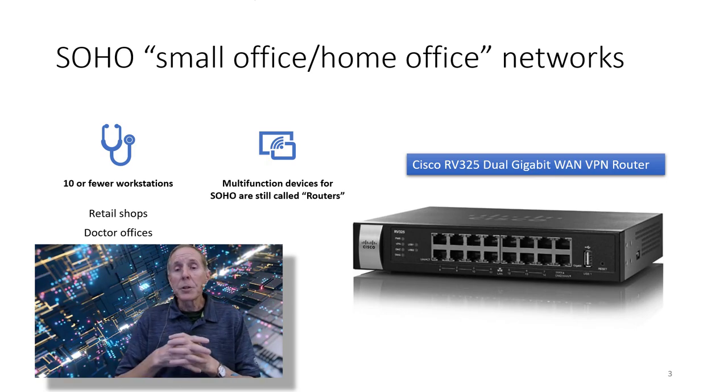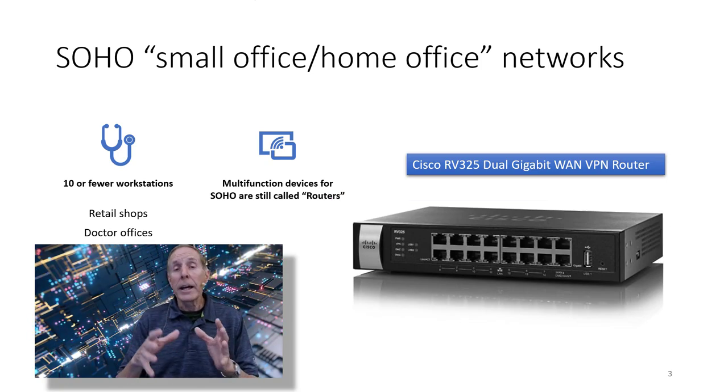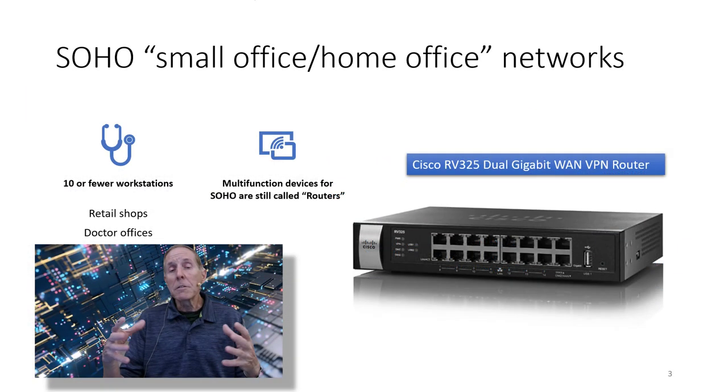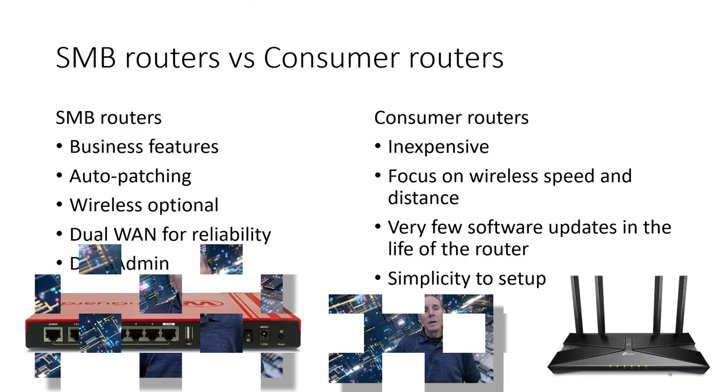Here's an example. This is a Cisco RV325 dual gigabit WAN VPN router. It has a lot of functionality, and if you can buy it used or refurbished, this is a great router that allows you to develop your network skills and keep the cost of your training low.